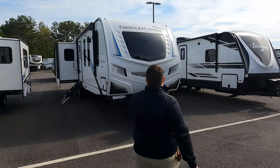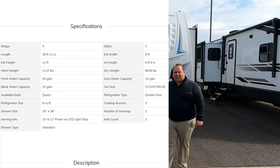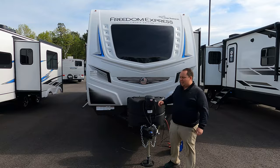The model is Freedom Express 324 RLD, but the actual tip-to-tip length of this travel trailer is 36 feet 11 inches. The dry weight is 8,638 pounds. Hitch weight isn't currently on the website, but with that front slide it should be around 30,000 pounds towing capacity — check with your local dealership.